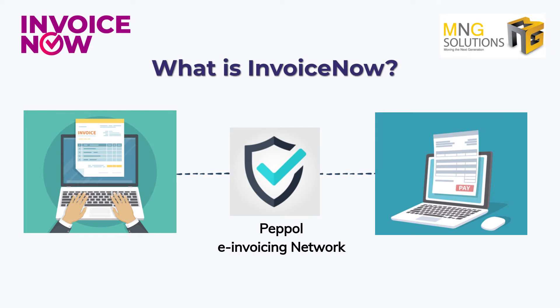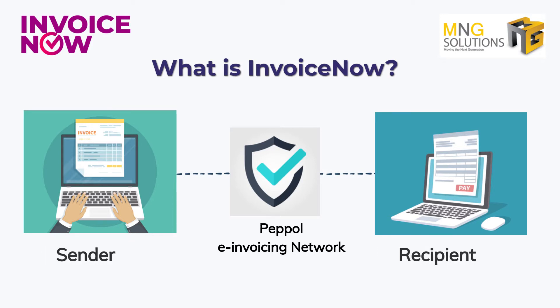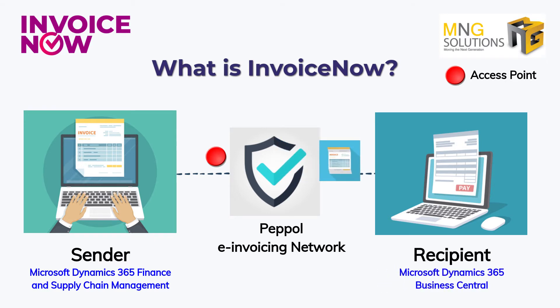InvoiceNow is simply to send an invoice digitally between the accounting systems of vendors and customers. Say you are the sender — you create an invoice in Microsoft Dynamics 365 Finance and Supply Chain Management. The invoice is sent to the secured Pebble network via an access point. The recipient receives the invoice in their own accounting system, for example Microsoft Dynamics 365 Business Central, and will be able to follow up with the needful such as processing of payment.